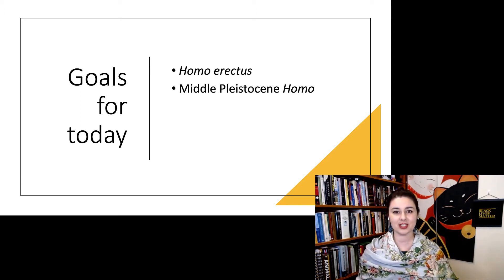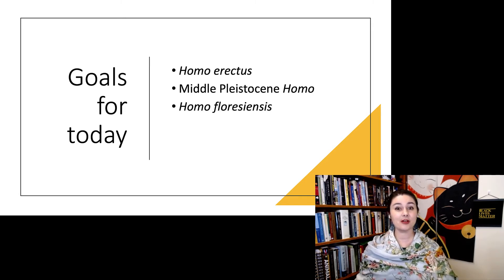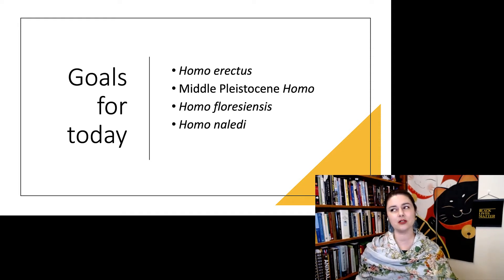Then we'll talk about a couple different species that might have been running around in the middle Pleistocene. Then we'll talk about some small-bodied species, Homo floresiensis and Homo naledi, which kind of confuse some of what we think is going on. And lastly, we'll close out talking with the Neanderthals.